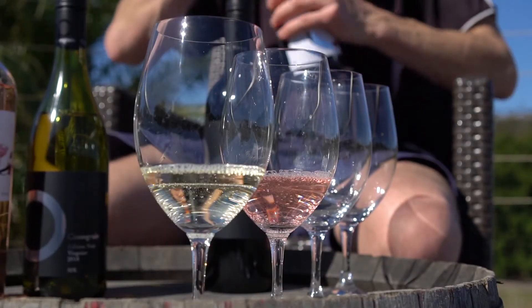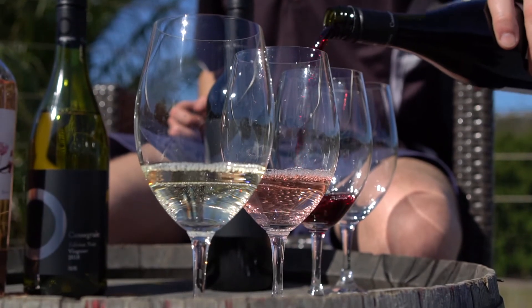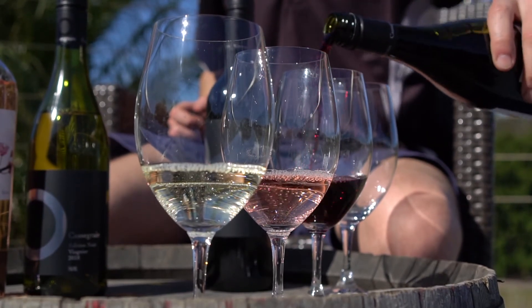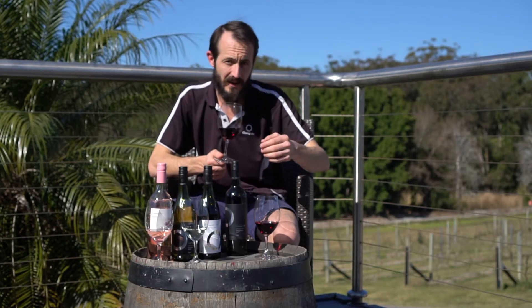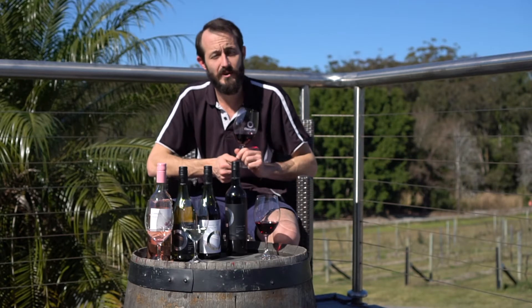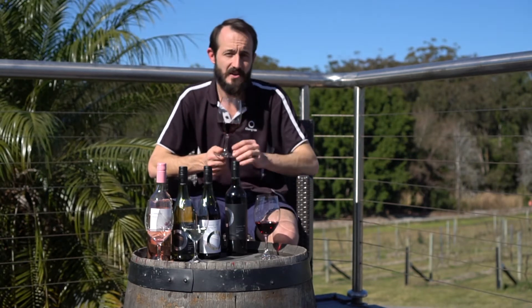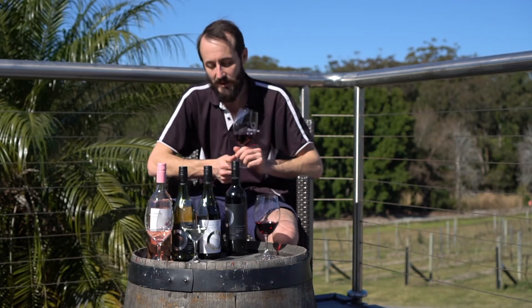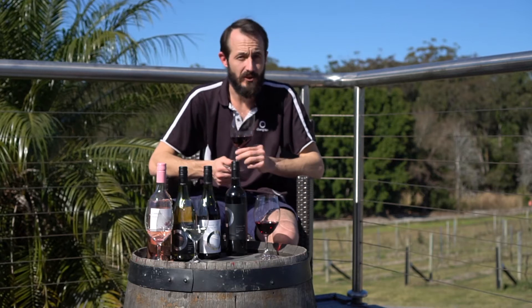Here we have our 2017 White Label Shiraz. Both Simon, the red winemaker here, and myself are really excited about the new 2017 wines coming out. You've already had the 2017 Nebbiolo in the last pack, and the White Label Shiraz and the Sangiovese are two wines we're very eager to get out there. This particular one has fruit sourced from both the Hilltops and Orange.